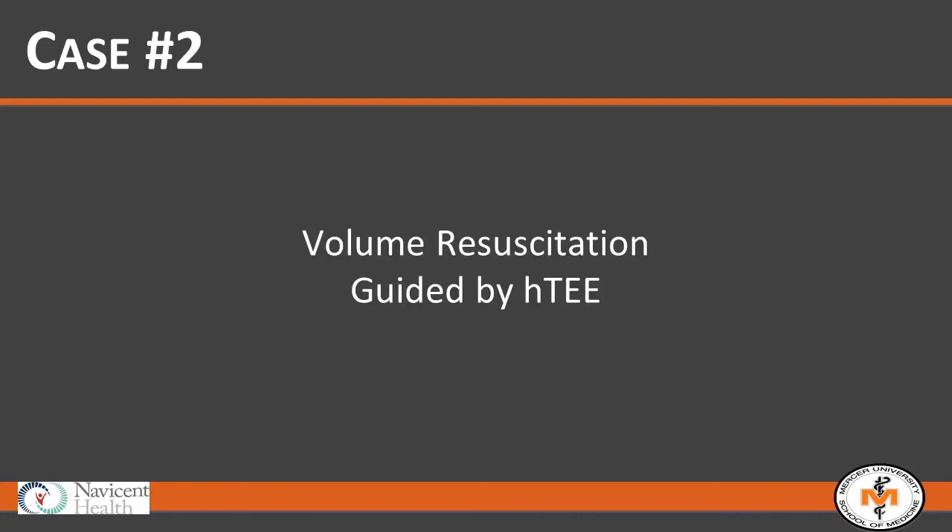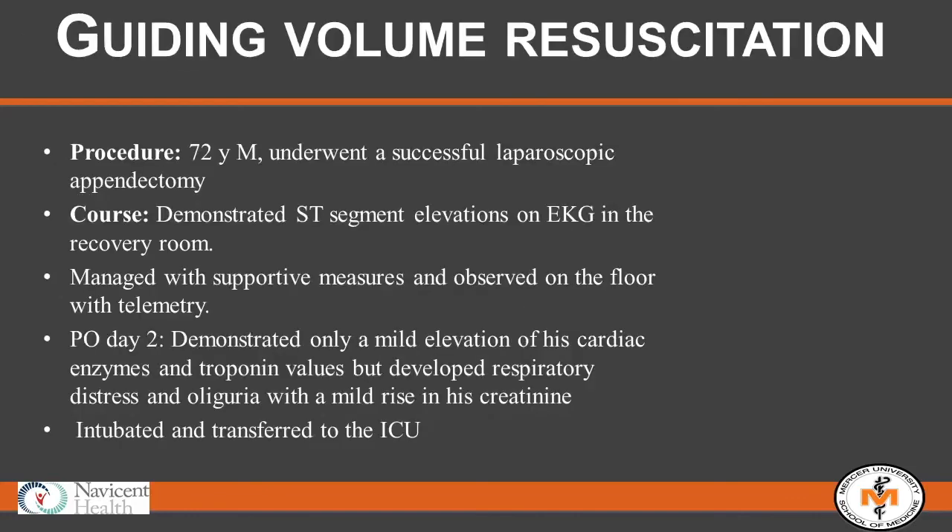The next case is where HTEE really made a big difference guiding resuscitation in a complicated everyday patient. One of my partners did an uneventful, successful laparoscopic appendectomy on a 72-year-old male. In the recovery room, monitor changes implied ST segment elevations — confirmed on a 12-lead EKG — but he was hemodynamically stable and asymptomatic. On post-op day two, his troponin bumped, he developed respiratory distress, had an oliguric trend, his creatinine was rising, and they intubated him on the floor and sent him to the ICU.